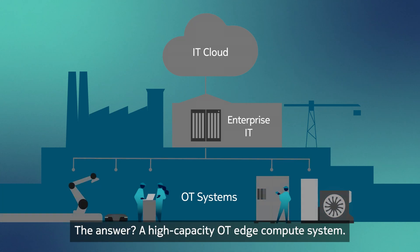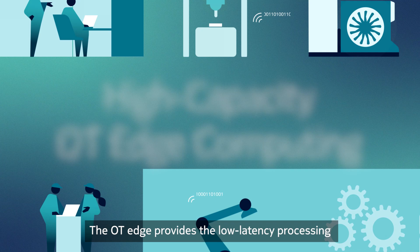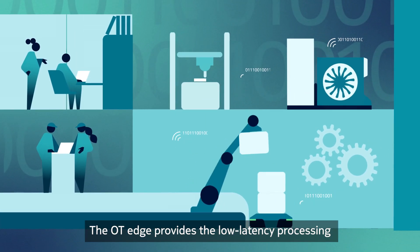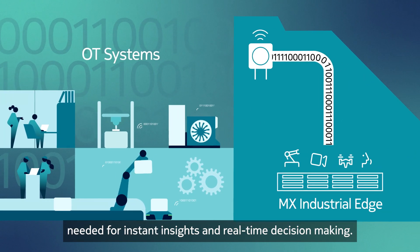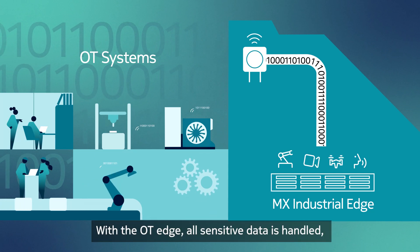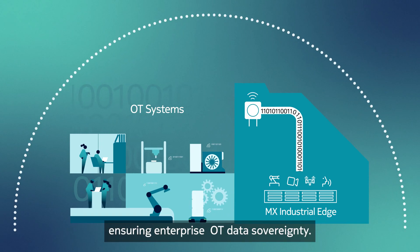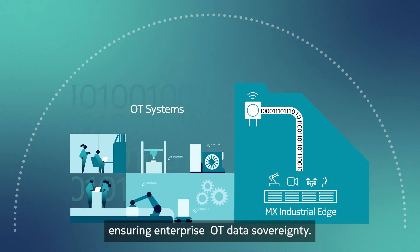The answer? A high-capacity OT edge compute system. The OT edge provides the low-latency processing needed for instant insights and real-time decision-making. With the OT edge, all sensitive data is handled, analyzed and stored on-site, ensuring enterprise OT data sovereignty.